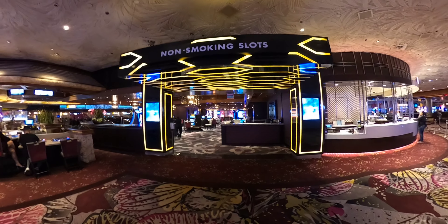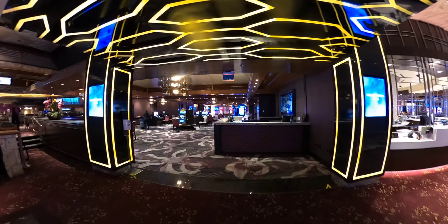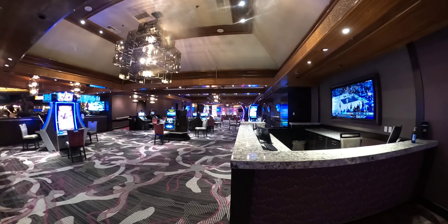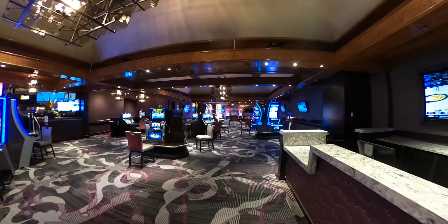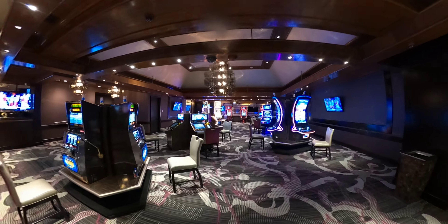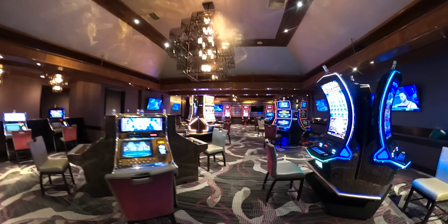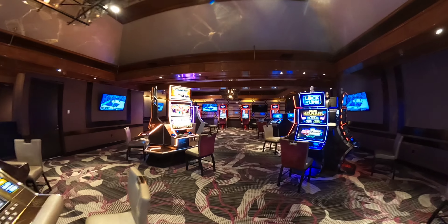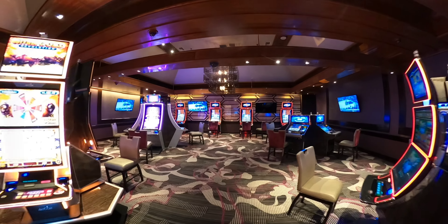They do have this really cool non-smoking slot area for all you non-smokers, including myself. I never see anyone in these areas though — if you're a non-smoker and you actually go in here, please comment below. Besides Park MGM, obviously that whole casino is smoke-free. They've got TVs back here too — you can watch basketball and play in Slot World.